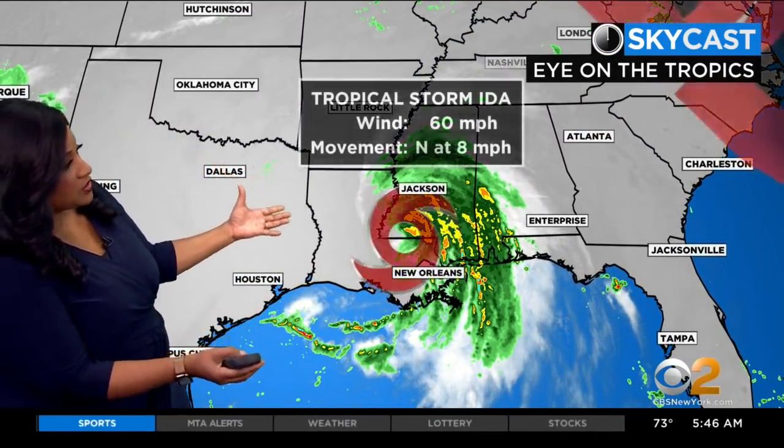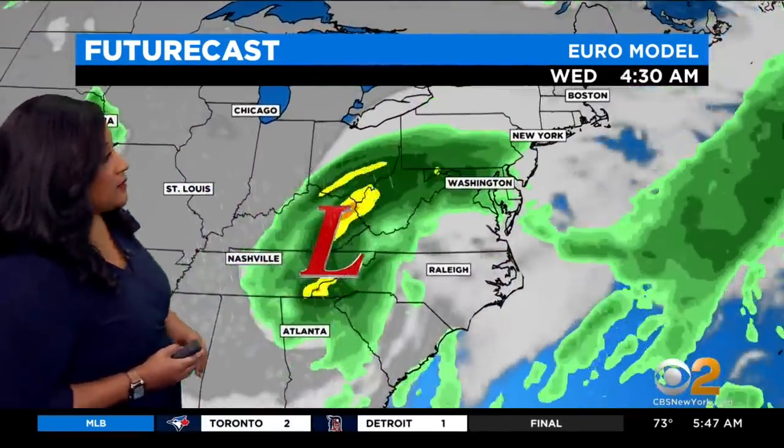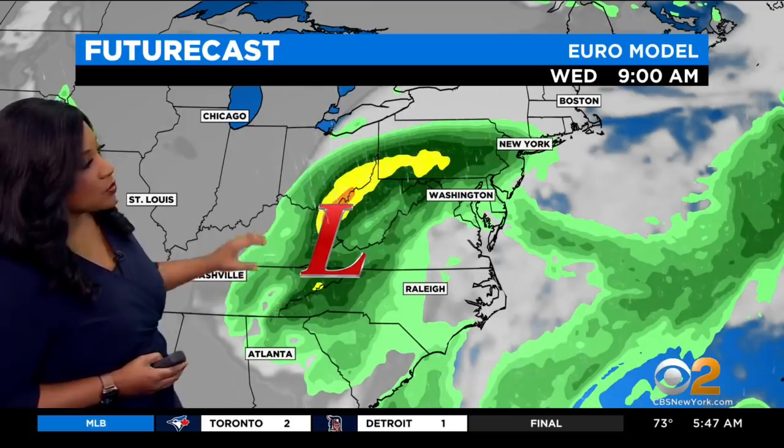At the same time, we are still tracking Ida. It is now a tropical storm with 60 mile-an-hour sustained winds and, of course, higher gusts. The bad part is it's moving north at only eight miles an hour. This storm has been moving at a snail's pace since it made landfall yesterday afternoon in Louisiana, dropping copious amounts of rain everywhere it moves and still seeing those very damaging winds, even though it has been downgraded to a tropical storm.